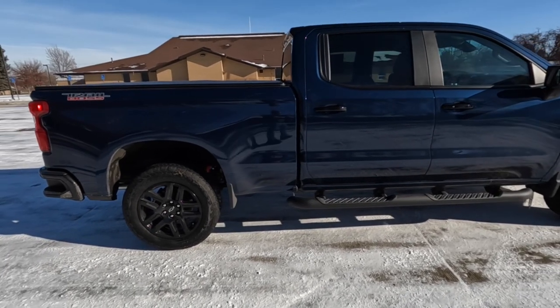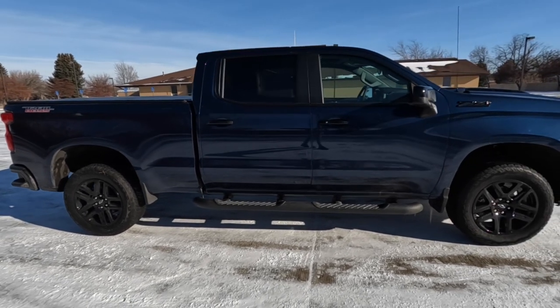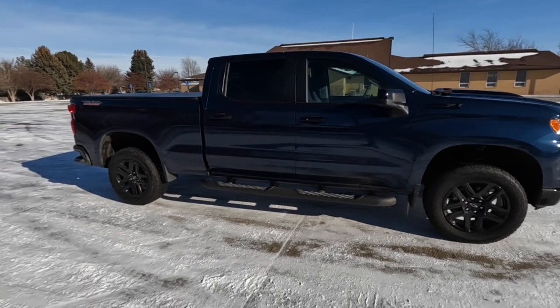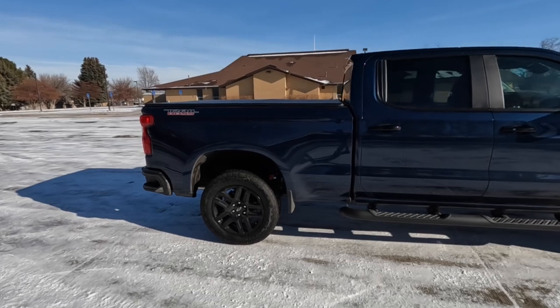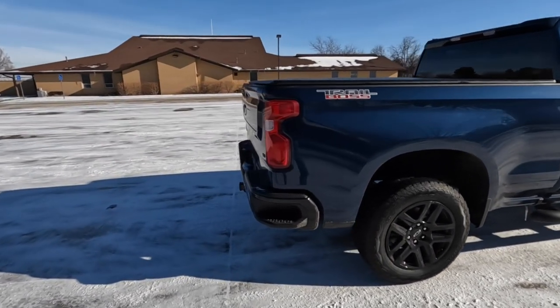It's rated at 22 city, 27 highway with a 24-gallon tank — that's roughly 650 miles of range on whatever excursion you and your family plan to go on. If it's unloaded, the long bed can take about 1,800 pounds of payload and the short bed about 1,700. Towing capacity is roughly 9,000 pounds.